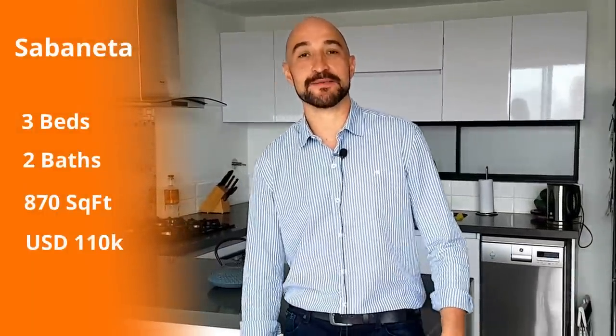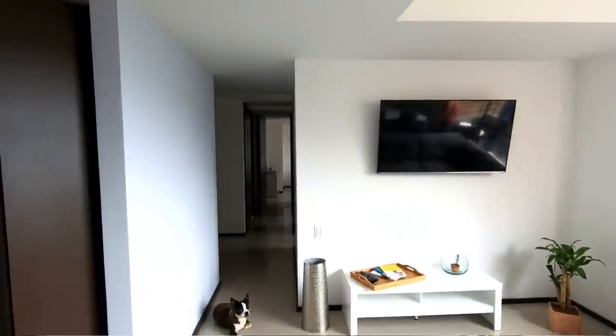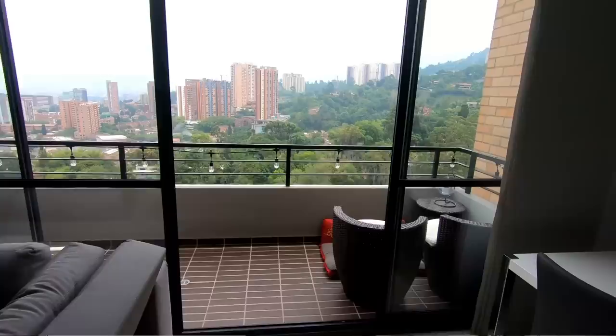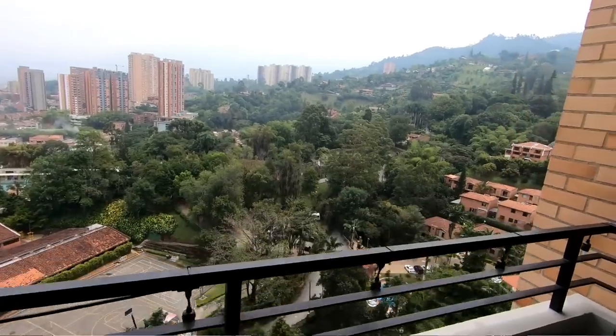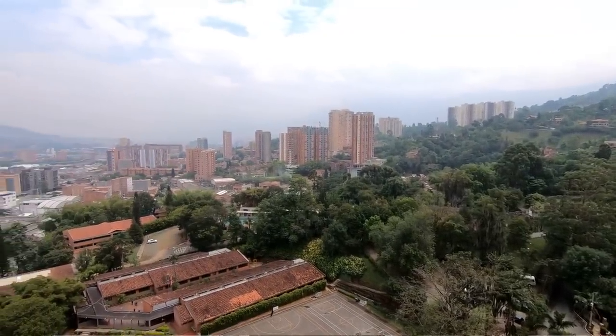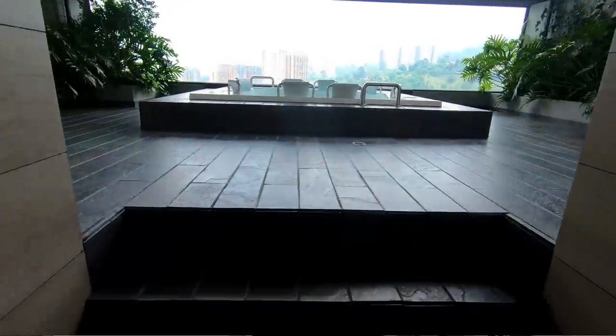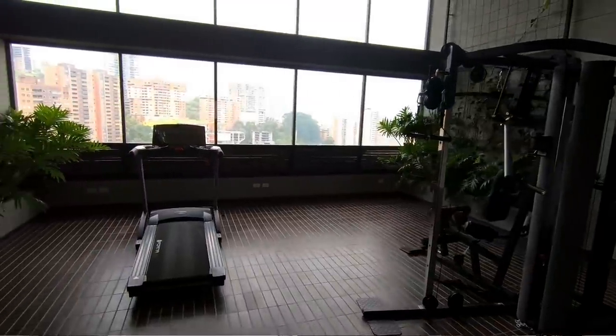We are now in Sabaneta. This is an 87 square meter apartment — three rooms, two bathrooms, plus a very nice studio. It has a cool deck with views of the entire north of the valley; you can see Medellin, even Bello, and all the mountains. It has great social amenities including a jacuzzi with a view, a gym, 20-hour security, and elevators. It's a brand new apartment priced at $110,000.